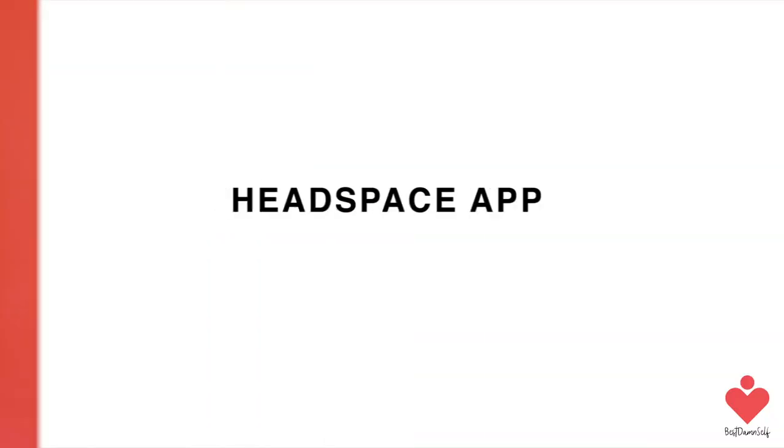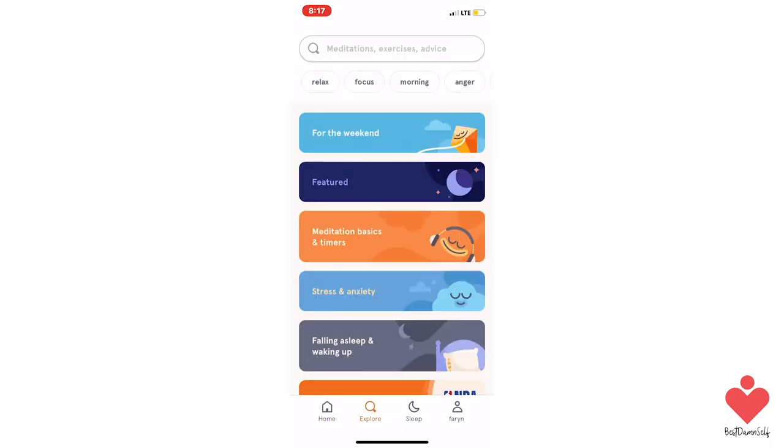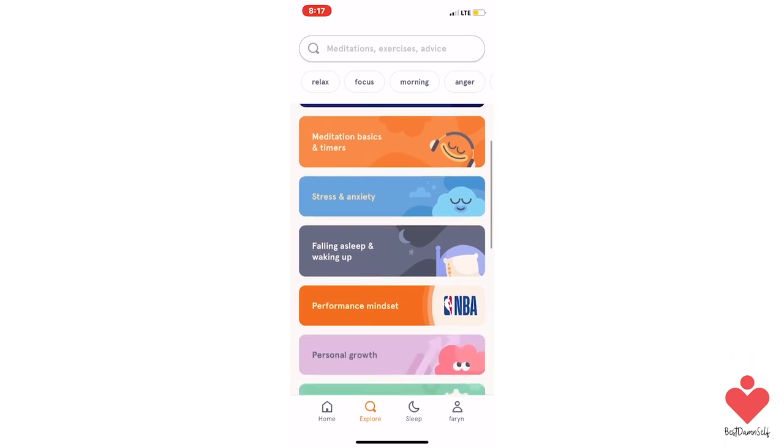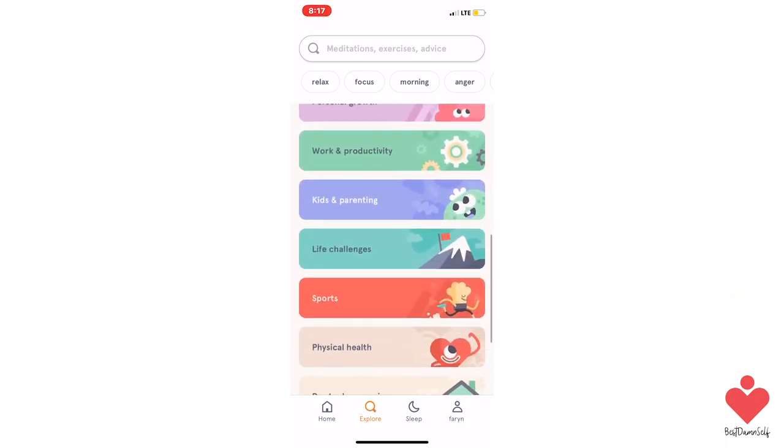Next, we have Headspace. This app shows you how to breathe, meditate, and live mindfully. Using this app can also improve your focus. They have a variety of exercises on topics like managing anxiety, breathing, happiness, stress relief, and focus.